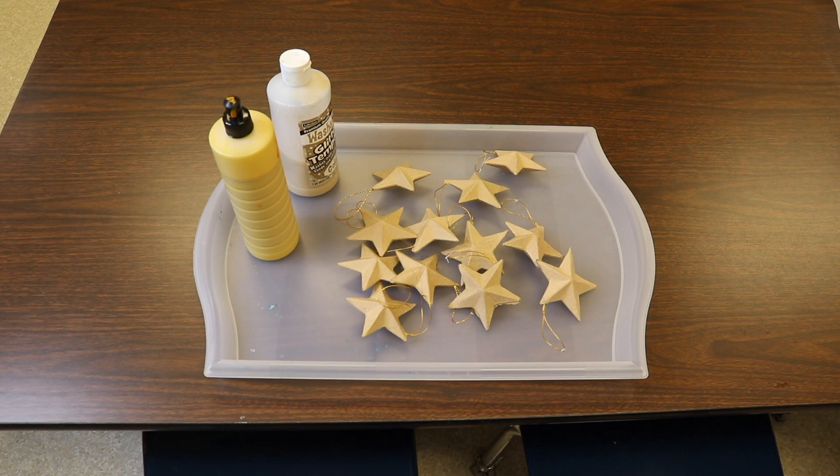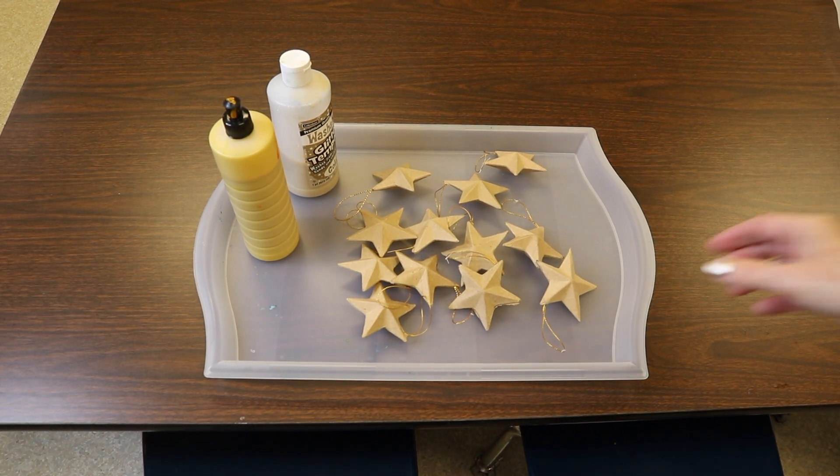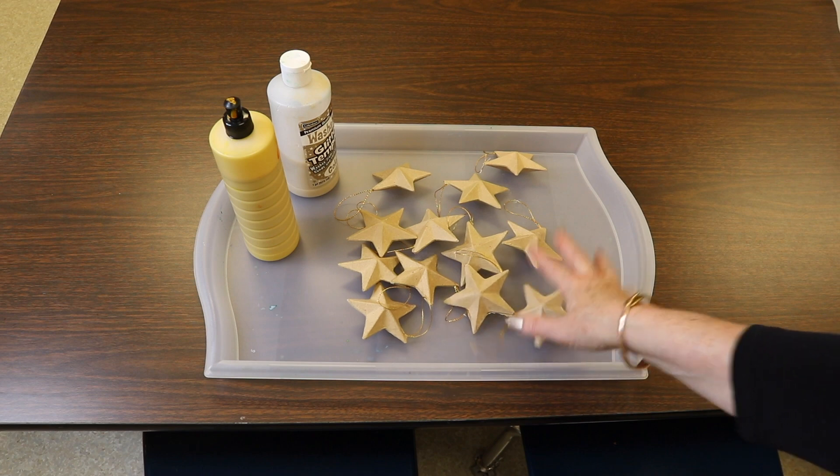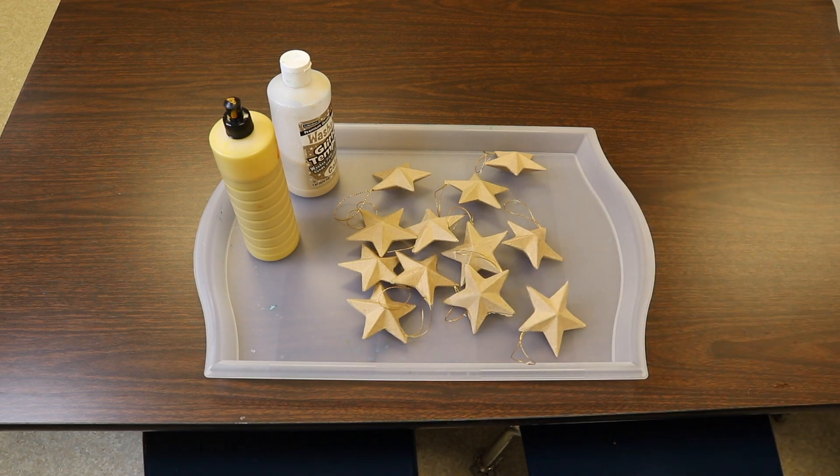One of our art activities is going to be painting these paper-mache star ornaments. I love simple ideas like this — there's absolutely no prep involved. I ordered them off Amazon, I'll drop a link in the description, and I'm going to give them some gold and some yellow paint and they can paint them.